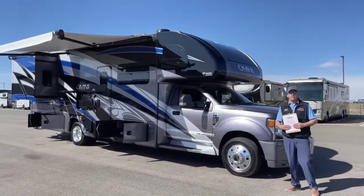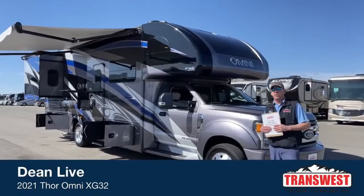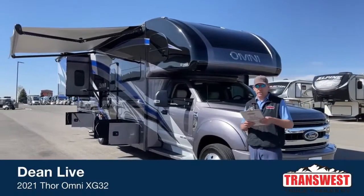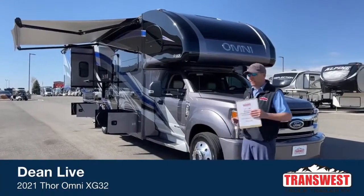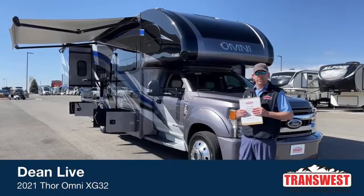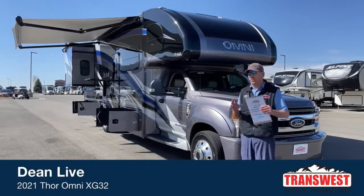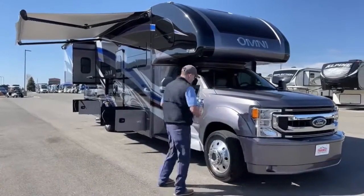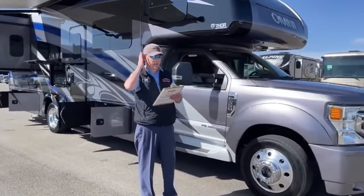Good morning. My name is Dean Jones. I'm with TransWest Truck Trailer RV in Frederick, Colorado. I'm here to show you this 2021 Omni XG32 Super C. It's a trade-in we just recently got. It's got 7,316 miles on it as it sits. Stock number is 5U211-464 for reference.